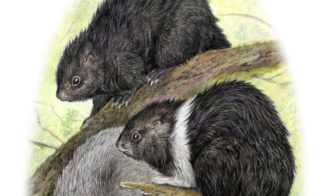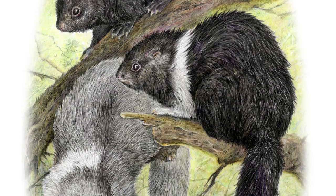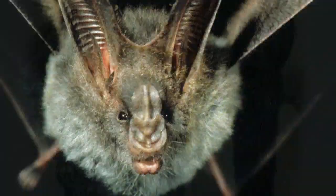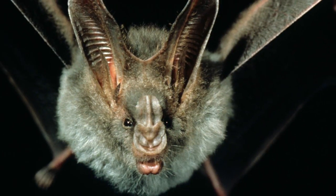Most people think of most mammals as being large because we're large, but most mammals are small. Most mammals are either rodents of some kind, and they're extremely diverse — many of them don't look at all like what most people think of as rodents — or they're bats, or they're shrews. So most of them are pretty small animals.